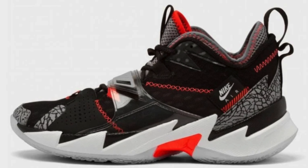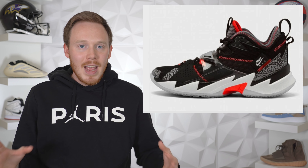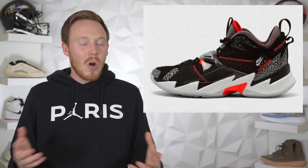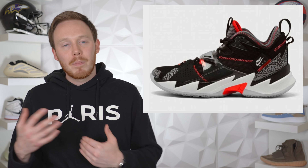On April 23rd we've got the Jordan Why Not 0.3 Black Cement. Over the last couple of months we've had a lot of different 0.3 colorways releasing and the Black Cement might actually be a lot of people's favorite — for obvious reasons since the Black Cement 3 is one of the most popular sneakers ever made. The shoe comes in a primarily black upper with elephant print on the heel and forefoot and red accents throughout. But even with one of the most popular colorways ever, the 0.3 isn't one of the most popular silhouettes, so I just don't see it selling out.